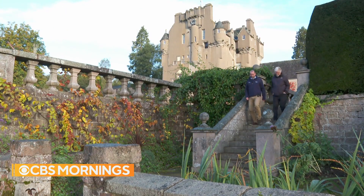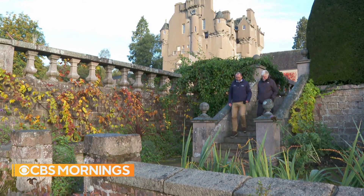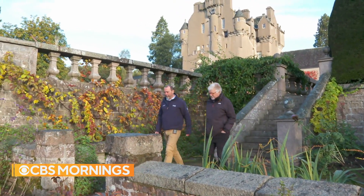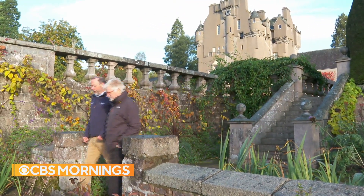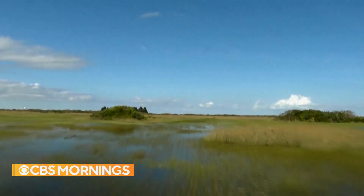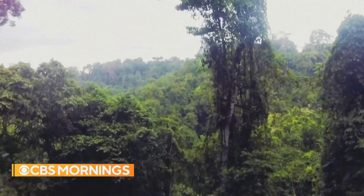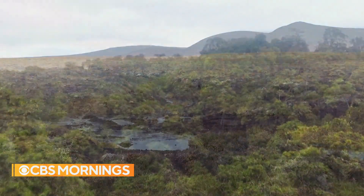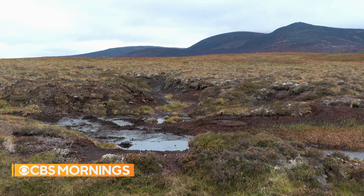Stuart Brooks of the Scottish National Trust will be trying to convince others at the Glasgow Climate Conference just how important peat bog preservation is. We find peatlands, wetlands and swamps all over the planet, in about 180 countries — in North America, in South America, in the tropics, in Southeast Asia, and here in Northern Europe as well.